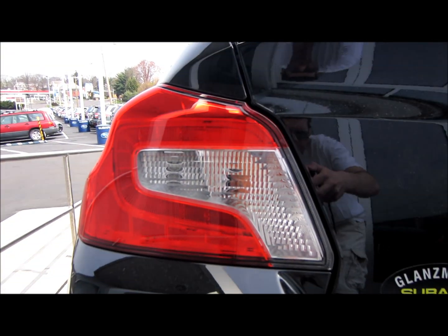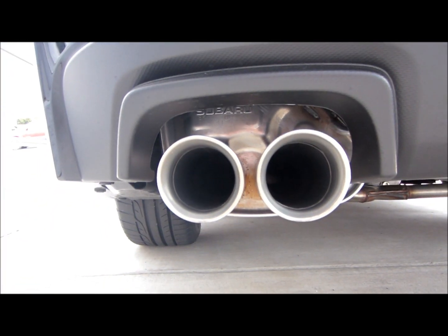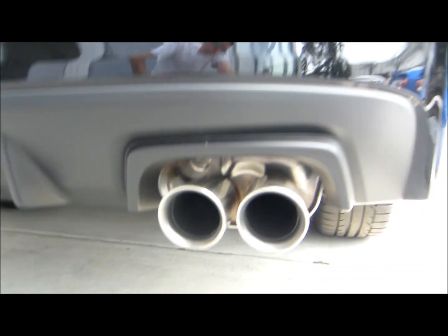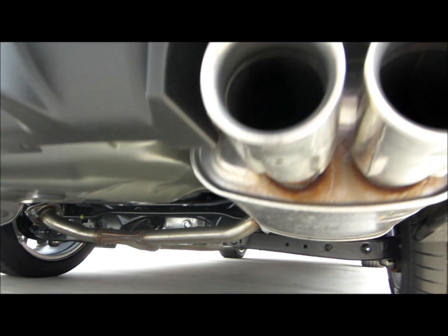LED tail lights. Rear bumper with integrated diffuser. Quad stainless steel exhaust outlets.